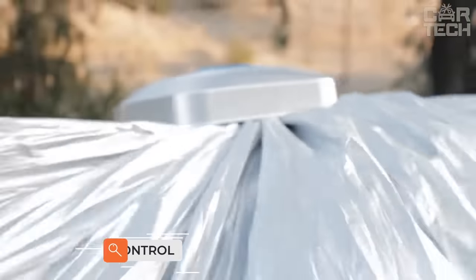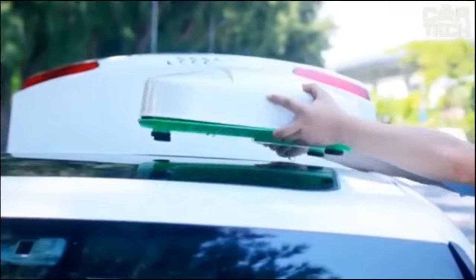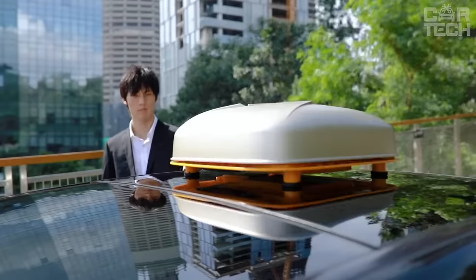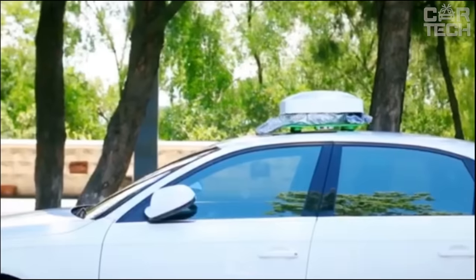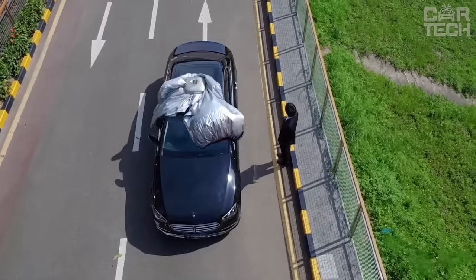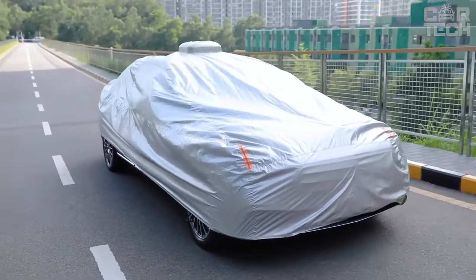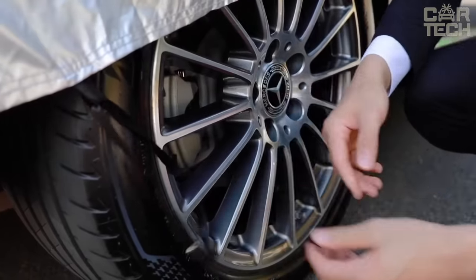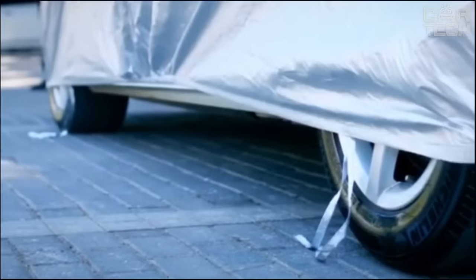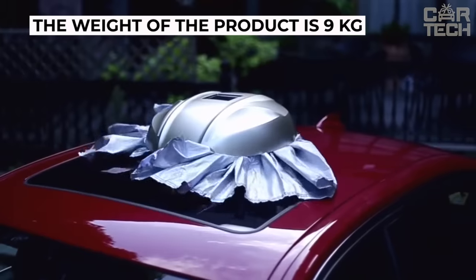Automatic sunshade with remote control. This device allows you to cover your car with a protective cover practically without using your hands. All you need is to place it on the roof of your car and press the button on the remote control. In a few moments, the car body will be covered with the tent and you will only have to fix the edges around the perimeter. The reverse process is also simple and easy. A special feature of the device is the ability to charge from solar energy. The tent will protect the car from rain, snow, scorching sun, and other harmful effects of nature. The weight of the product is 9 kg.